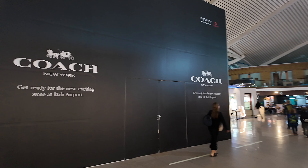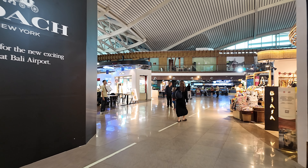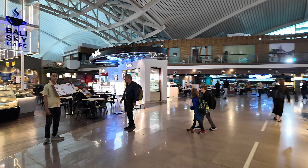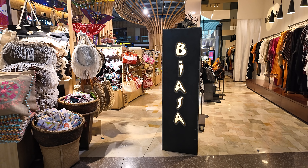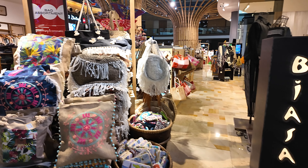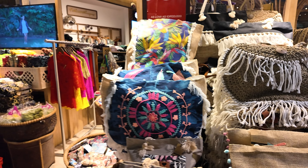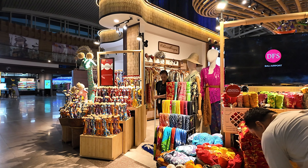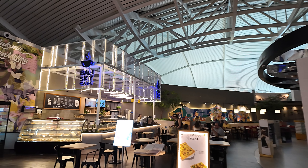To the left here we have Bali Skycar. We have Biasa here — it's got a nice collection of authentic original goods, bag assortments, sarongs and things. There's also a Balinese sarong and Bali Skycar to the left.